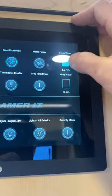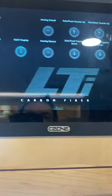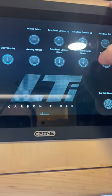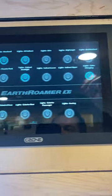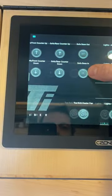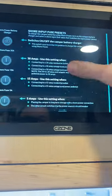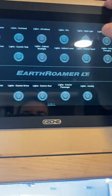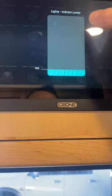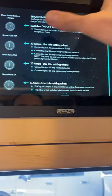The water pump needs to be turned on to use the shower and faucets, then turned off when not in use to save battery. Fresh water tank holds 100 gallons — currently at 67 gallons. Gray water tank is empty. You can operate the sofa from this panel too. There's Philips Hue lighting with color strips throughout — dimmable, with settings for overhead, night light, and custom configurations.